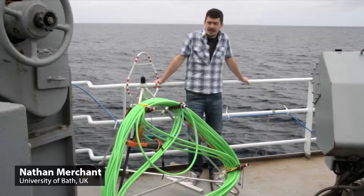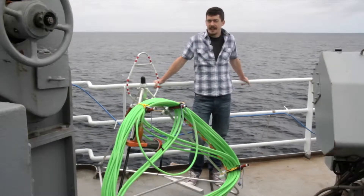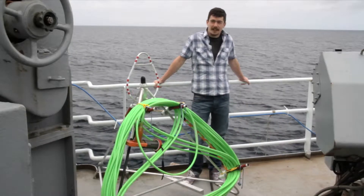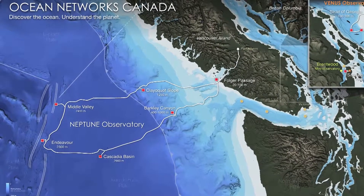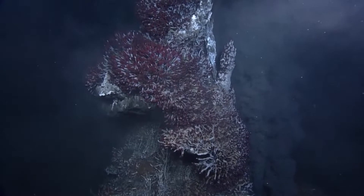I'm Nathan Merchant from the University of Bath in the UK. I'm doing a PhD on the effects of underwater noise on marine life. We're out here in the Northeast Pacific trying to lay a cable and install some instruments next to a hydrothermal vent at Endeavour.